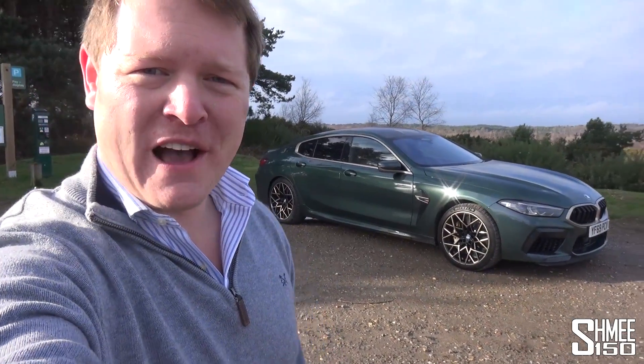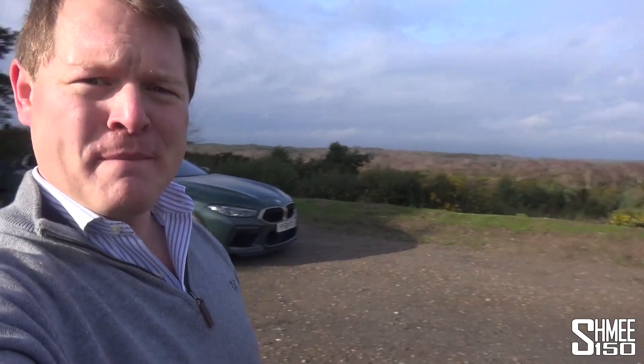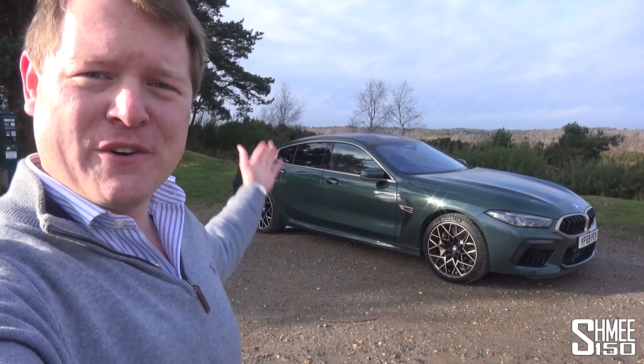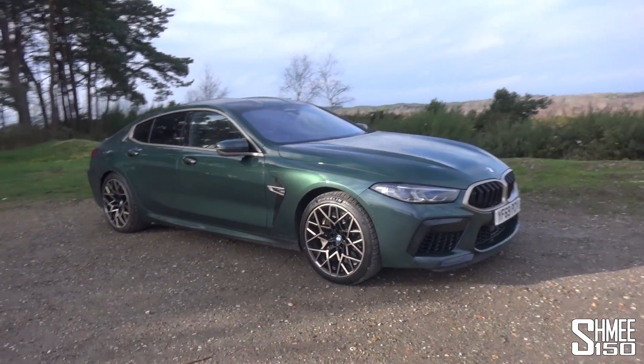The weather here in the UK is bizarre. It was sunny when I arrived a couple of minutes ago, just as it is sunny again now, but in the meantime there was a torrential downpour of rain and it is also very windy. I also apologise for how dirty the car is, but it has been used. So let's take a look around and run through it.